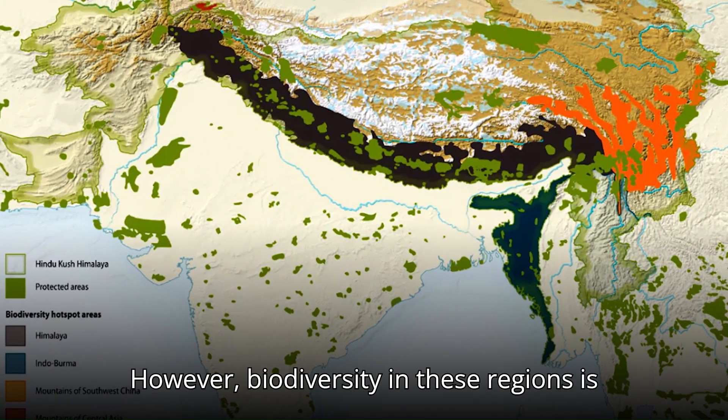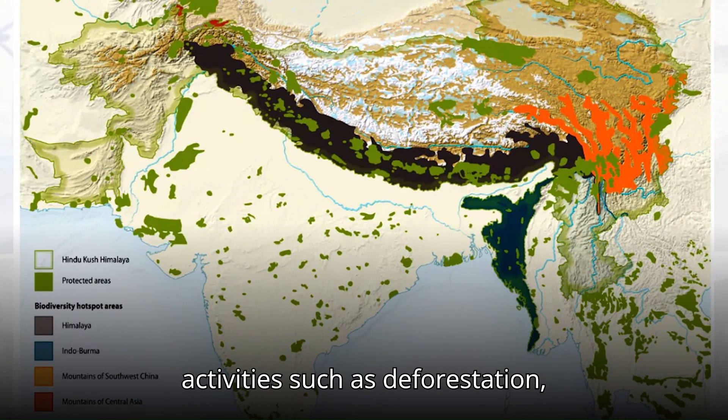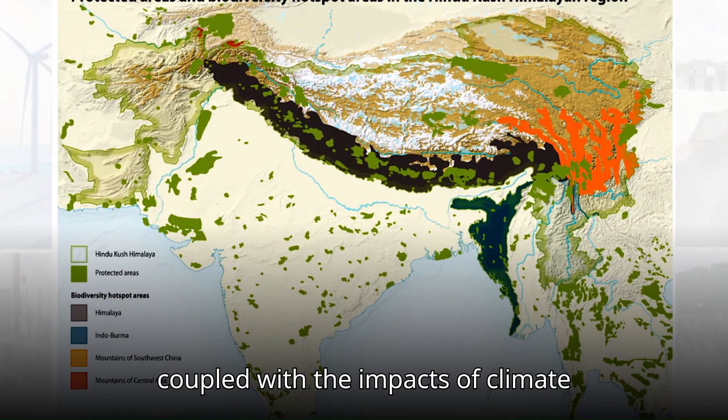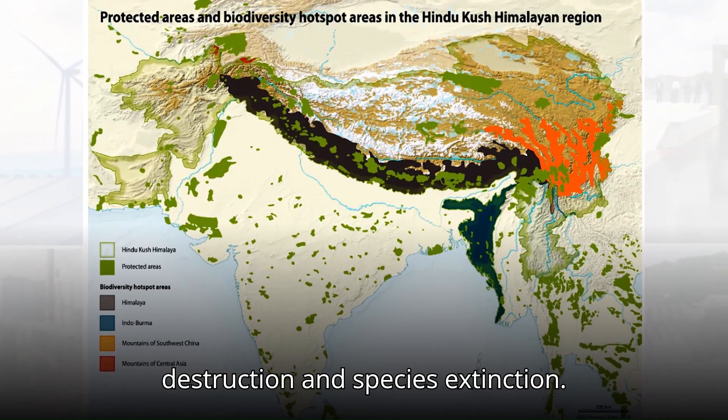However, biodiversity in these regions is under constant threat. Human activities such as deforestation, poaching, and infrastructure development, coupled with the impacts of climate change, are leading to habitat destruction and species extinction.